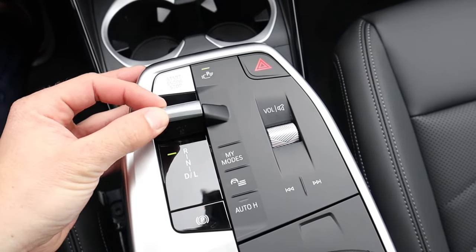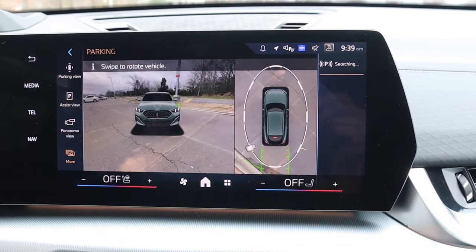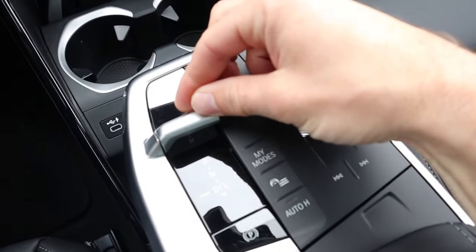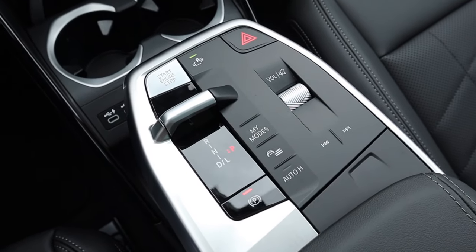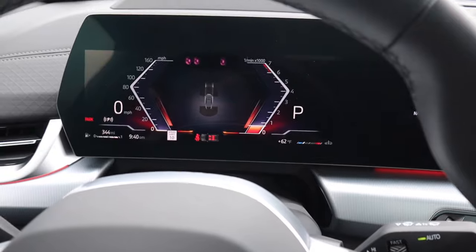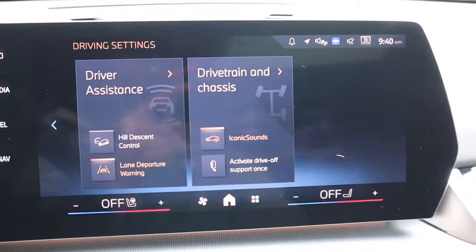Behind the engine start/stop button is the gear selector. Push that forward and the backup camera will appear — this model also has 360-degree cameras, so you can pull up a lot of angles including the 3D view and shortcuts to see around the entire vehicle. You can also go with a top-down view and wash the cameras if they get dirty. Drive is all the way to the back, and one more click appears to be a low range setting. There's no park button, so just push the electronic parking brake to put it in park. There's also a shortcut to the camera system and a shortcut to drive modes — three modes that change throttle response depending on your mood.